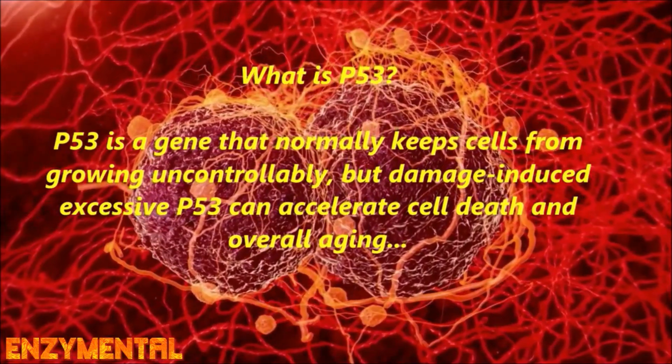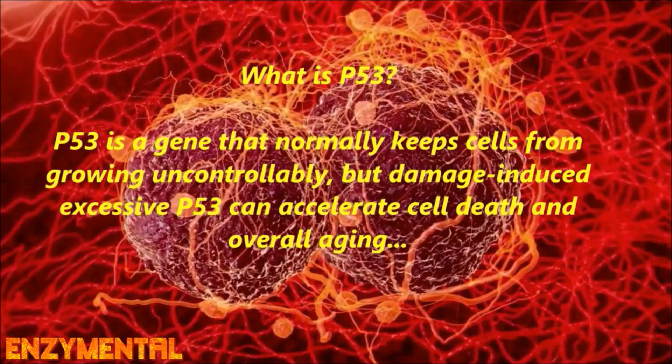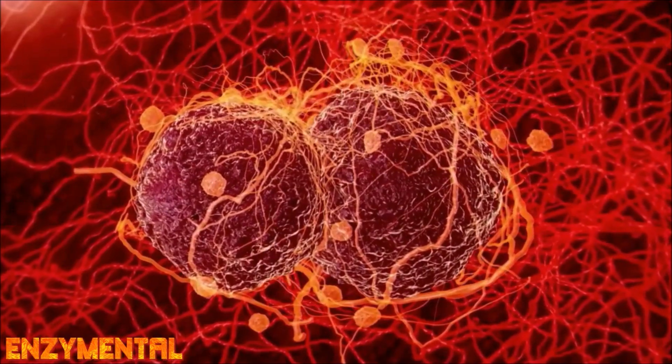While P53 ordinarily plays a key role in controlling cellular division and cell death, excessive P53 accelerates cell death, rapid premature aging, and also the likelihood of cancer.